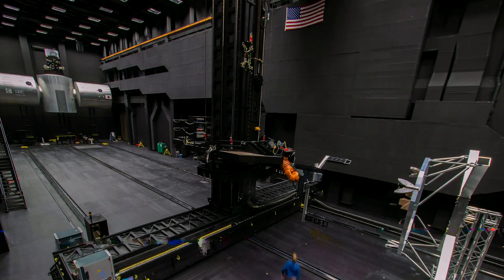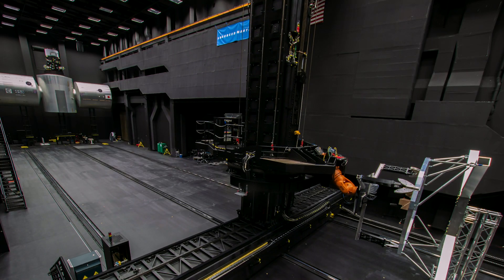Lockheed Martin as part of the national team can do tests like this so early because we are leveraging our high heritage from programs like Orion. Today we mated the ascent element with the descent element.